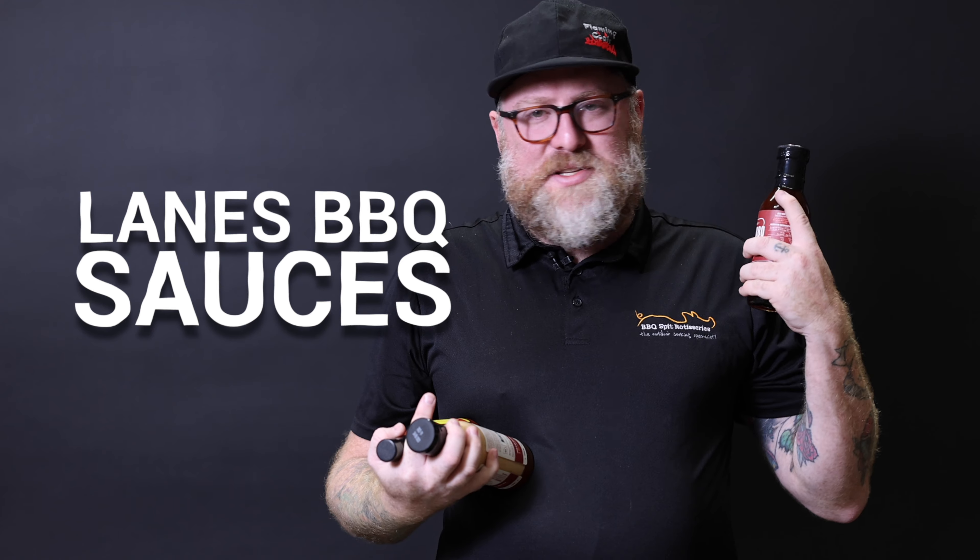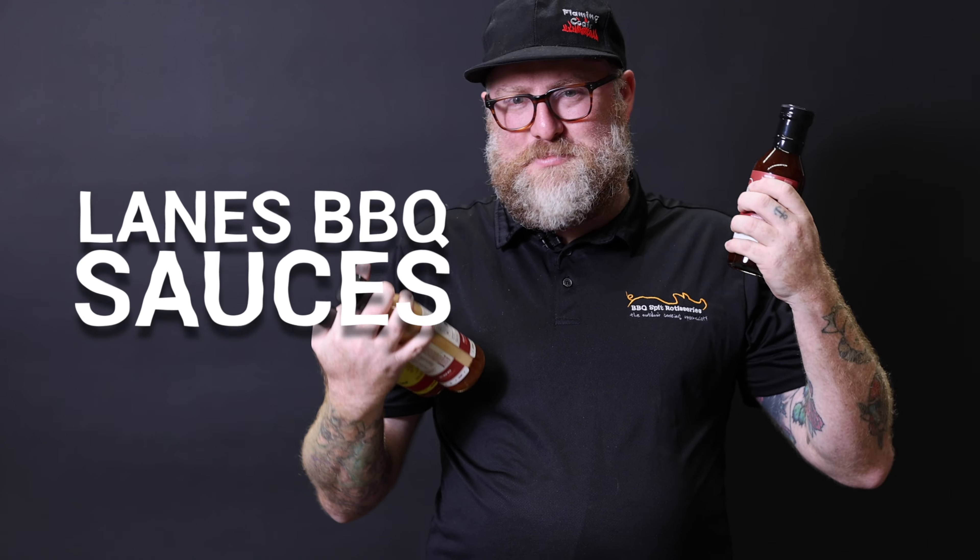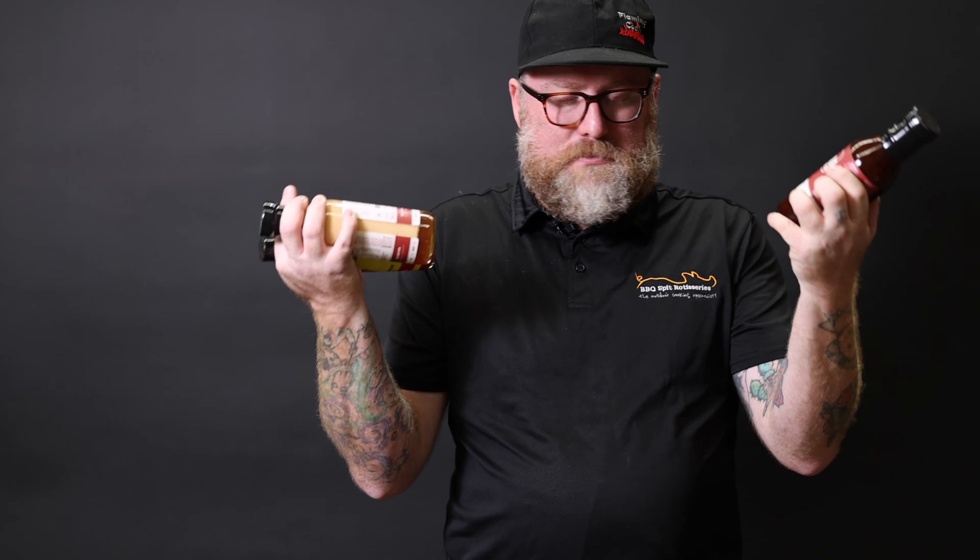The next sauce needs no introduction — it's Lane's barbecue sauce. This stuff here we can't keep up with; it flies off the shelves. A sauce that needs no introduction is Lane's Kinda Sweet. The whole Lane's range is phenomenal, but this here flies off shelves. I don't know how they keep manufacturing it because we can't keep up with demand. Lane's Kinda Sweet.